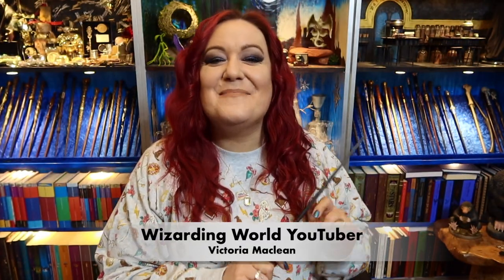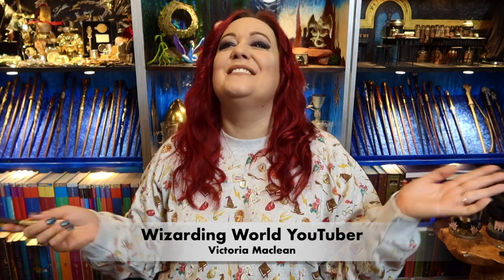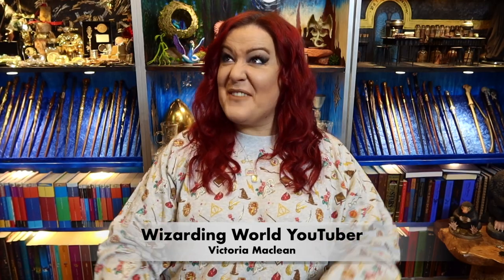Hey guys, I am Wizarding World YouTuber Victoria McLean and today is all about Professor Dumbledore from Bradford Exchange!